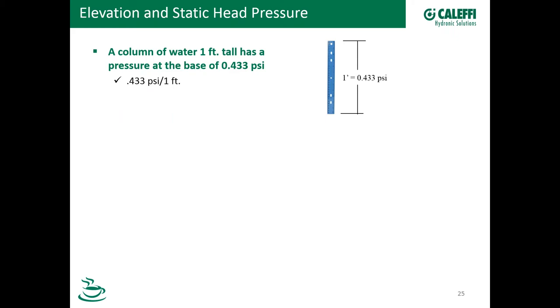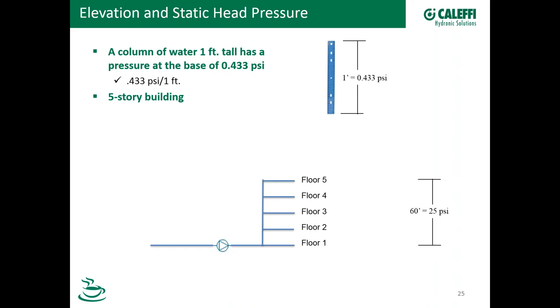Let's start with the basics. If we have a vertical pipe containing one foot of water, the pressure at the bottom of that pipe is going to be 0.433 PSI. It doesn't matter if it's a one-inch copper pipe or a storage tank, because we're talking about pressure on one square inch at the bottom of that column. So one foot equals 0.433 PSI. What does that mean when talking about floors in a building? Take a five-story building that's 60 feet from floor one to floor five. 60 feet times 0.433 equals 25 PSI — we would have 25 PSI of static head pressure in that column of water measured at the bottom.